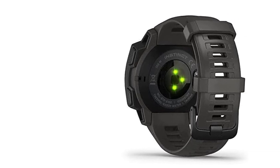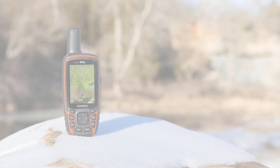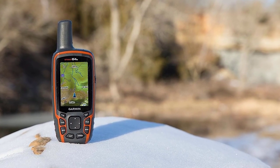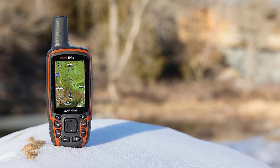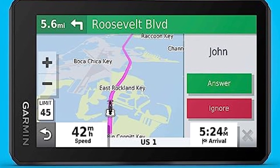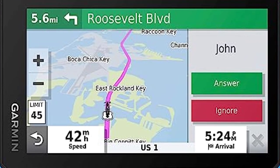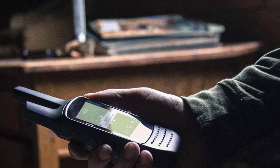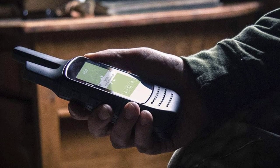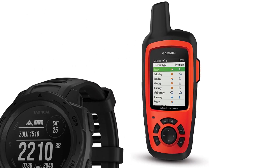The GPS for camping also offers additional functionalities like altitude measurement, compass, and even weather updates. These features provide you with crucial information to enhance your camping experience and keep you prepared for any conditions. Whether you're embarking on a multi-day hiking trip or exploring remote camping spots, don't forget to equip yourself with this essential camping gear. Stay on the right path and unlock the full potential of your outdoor adventures with the GPS for camping.